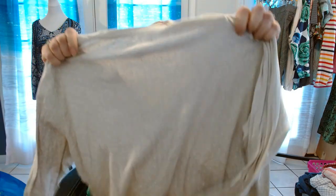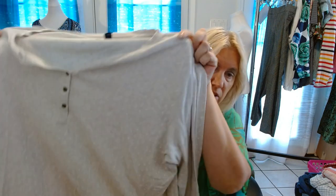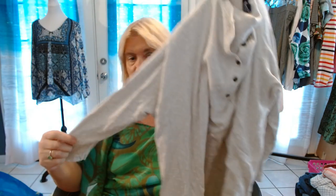Chaps 1X. Chaps is a very good seller for me — that's the only reason I really picked this up. It has polka dots on it: very, very light gray with white polka dots, quarter button, and three-quarter sleeve.